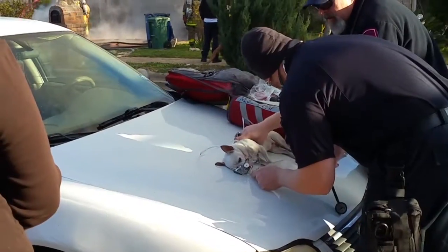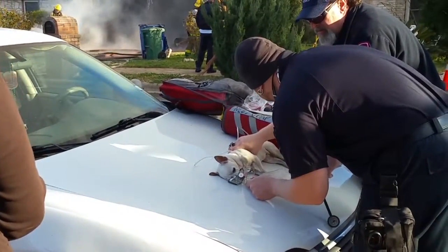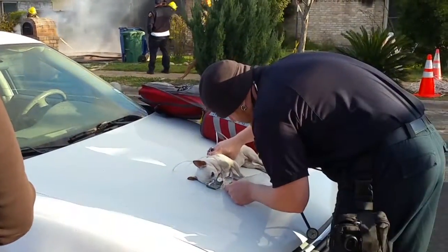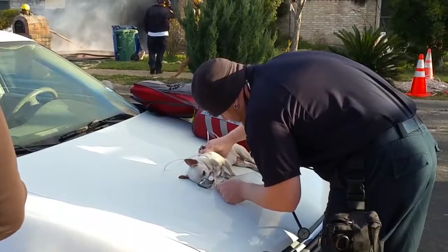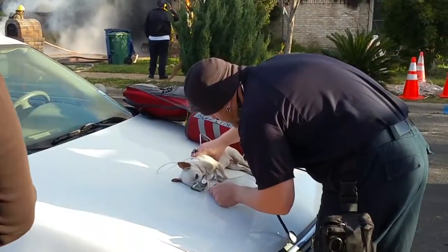However, a small dog was inside the house. Fire crews pulled that dog out, but the dog was not breathing at that point. Fire crews started resuscitation and they were able to get a pulse back from the dog. The dog has been taken to the vet.